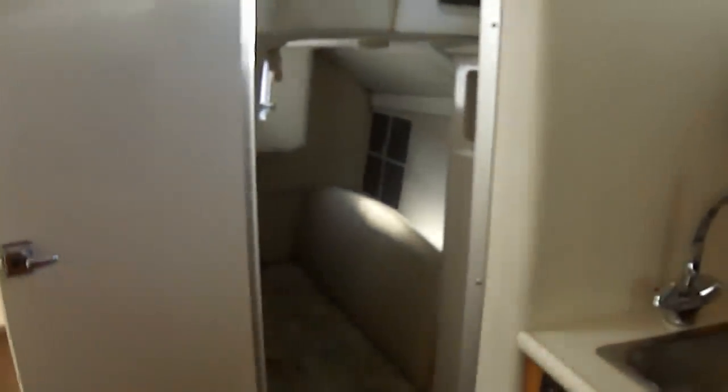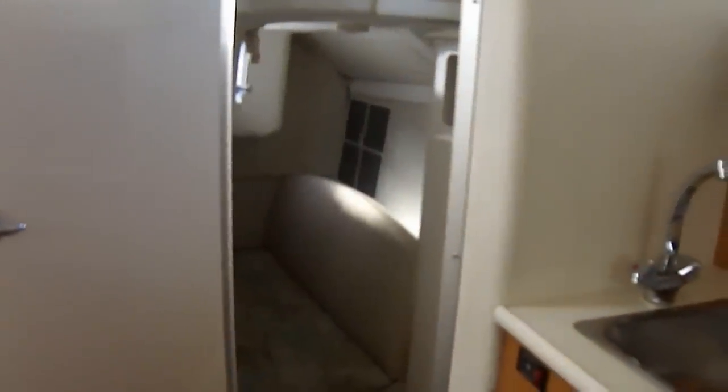Facing aft, we see the bi-fold translucent door that keeps it nice and light in the cabin. If you notice, this Bayliner is one of the few vessels this size that actually has a door to the mid cabin.